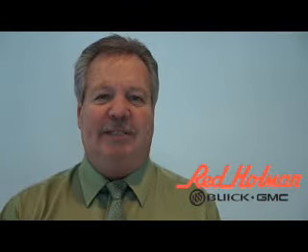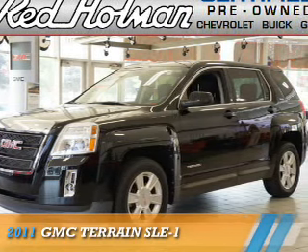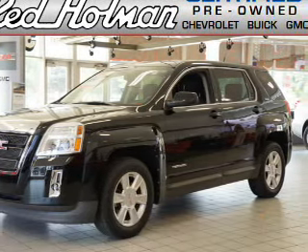Welcome to Red Holman Buick GMC Business Elite, presenting the 2011 GMC Terrain.